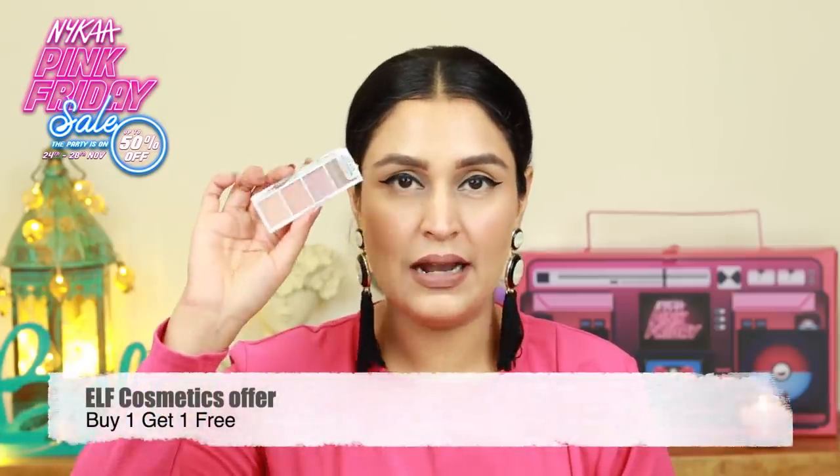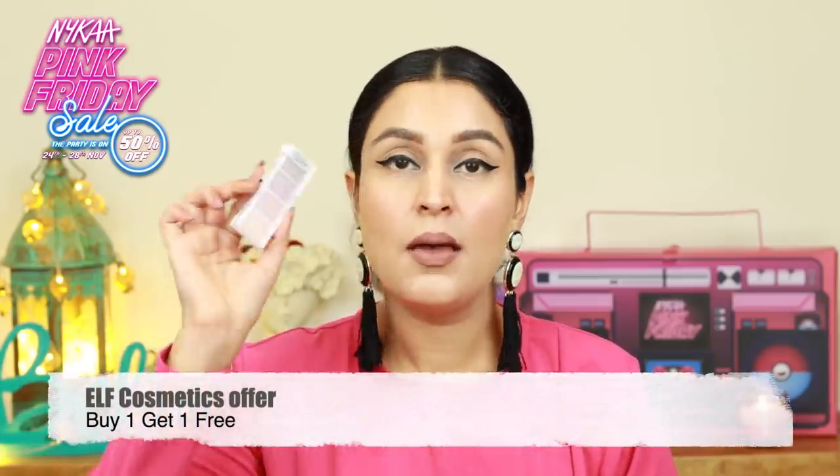Moving forward, something that I've used and loved quite a lot — I own this already — is the Bite Size Eyeshadow Palette from ELF. This is in the shade Berry Bad and you have a berry shade here. You have two pressed glitters and you also have a beautiful light nude transition color. This is really a wonderful eyeshadow palette to get your hands on.